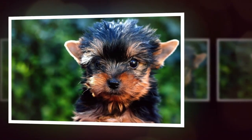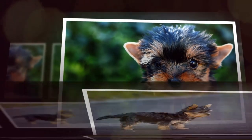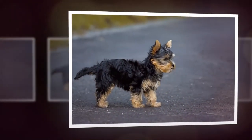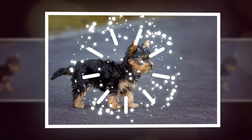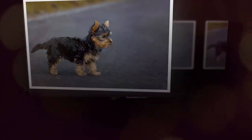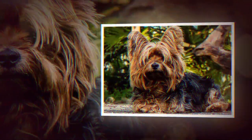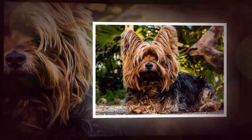The Yorkshire Terrier, also known as the Yorkie, is a small and affectionate breed of dog that has become increasingly popular in recent years. Known for their silky coats, playful personalities, and loyalty to their owners, Yorkies make excellent pets for people of all ages.